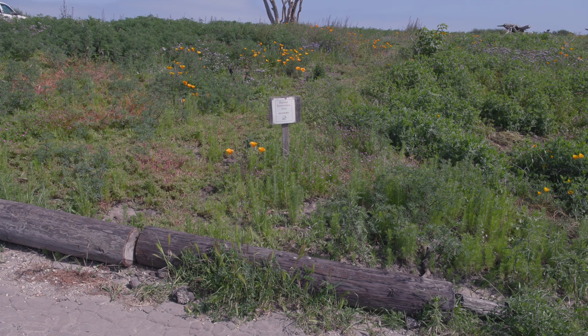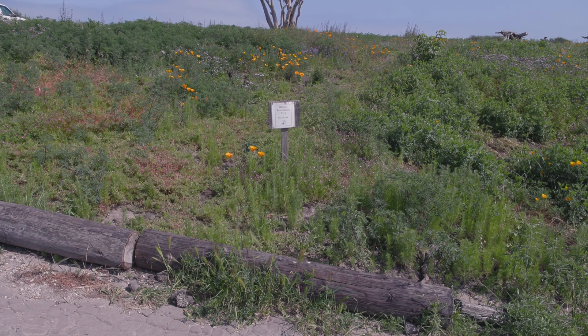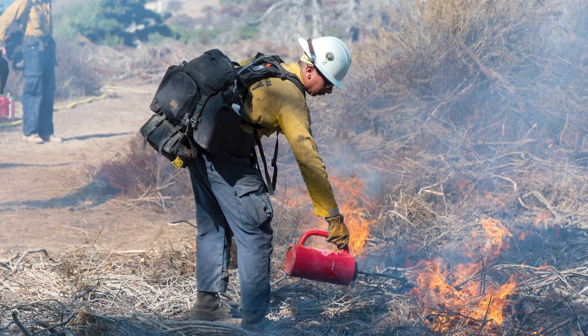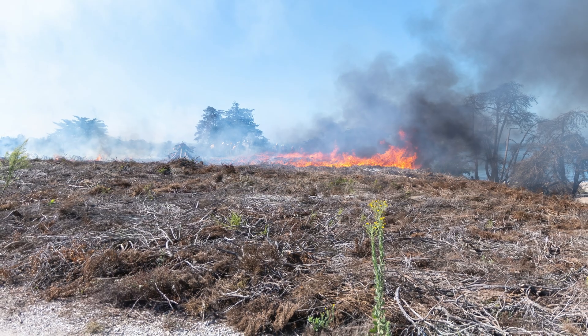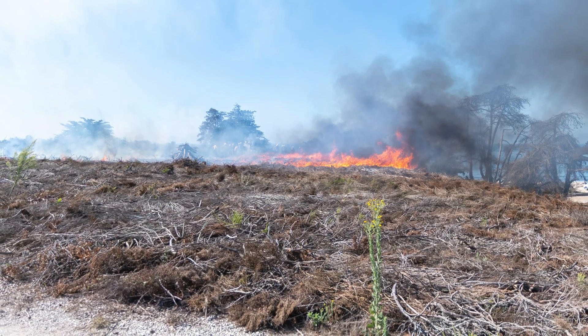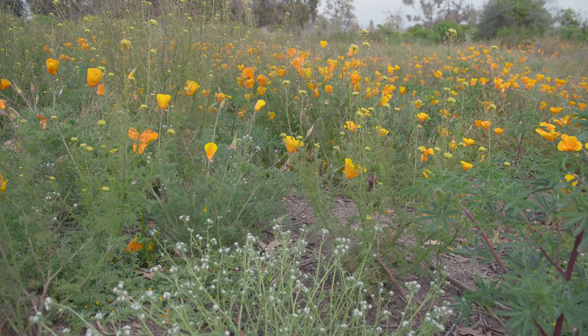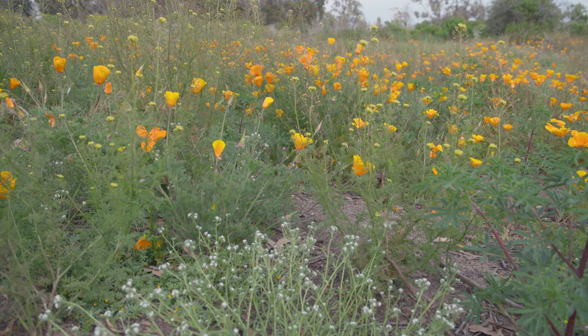The reason we do these fires is actually based on research done by a graduate student here at UCSB — her name is Alice Levine. What she found was that by having a hot, intense fire, if you could heat the soil to around 200 degrees Celsius, you could reduce the seed bank of the grasses still in the soil by upwards of 99 percent. In one square meter, you could go from around 10,000 viable seeds to about a hundred.